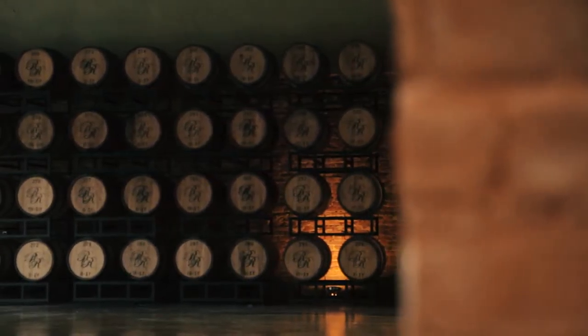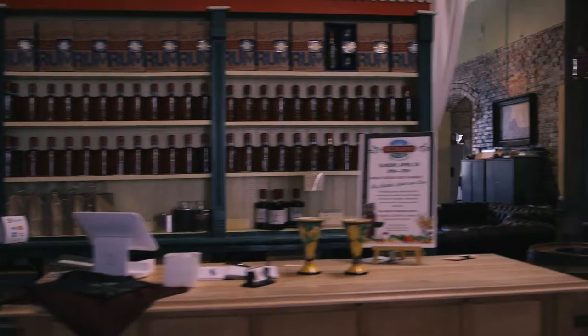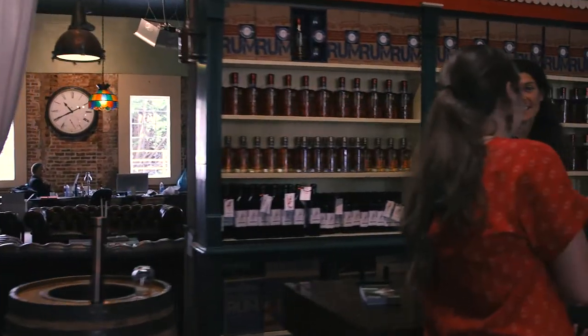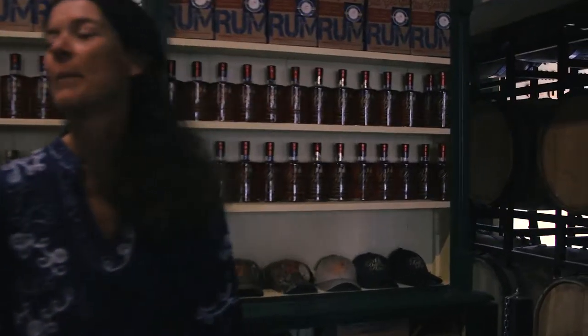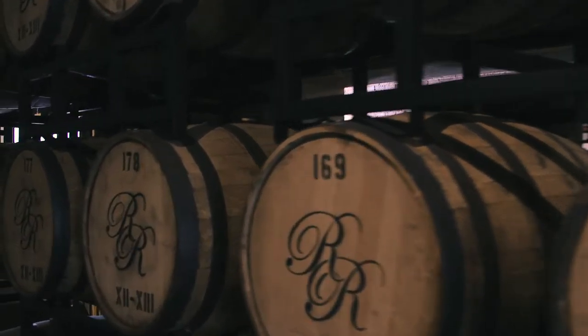We're in the barrel house right now, and as you can see, each barrel is numbered and dated. The Roman numerals on the bottom indicate the date filled — so this one is May 2013.